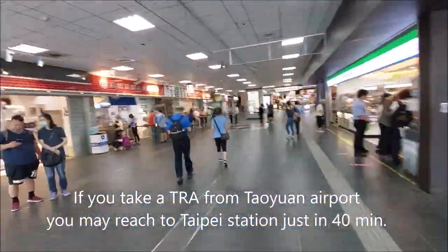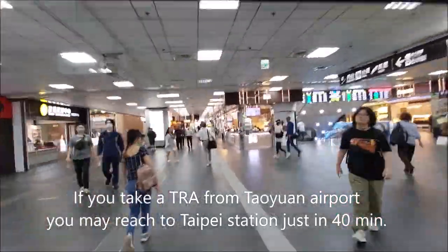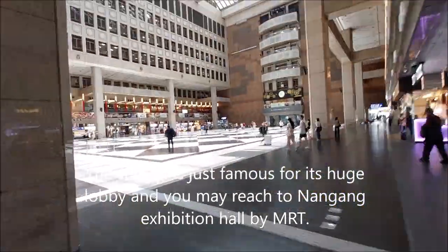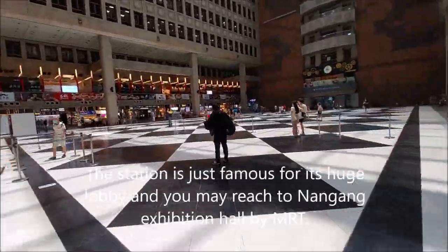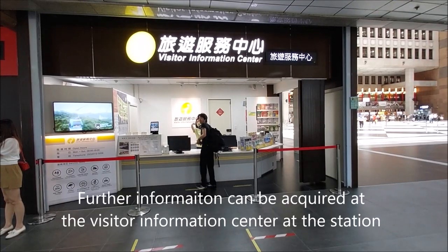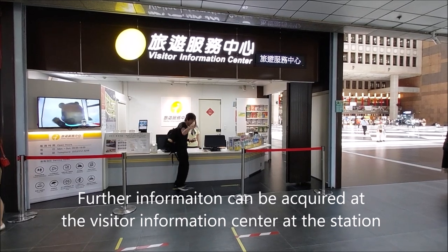If you take a TRAA from the Taoyuan airport, you may reach Taipei station in just 40 minutes. The station has a huge lobby and you may reach the Nangang exhibition hall by MRT. Further information can be acquired at the visitor information center at the station.